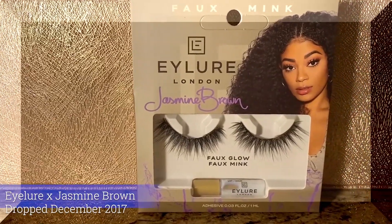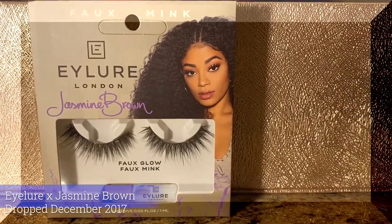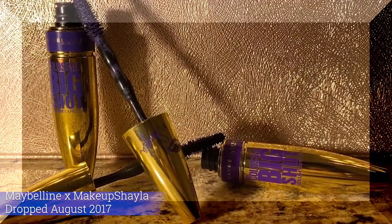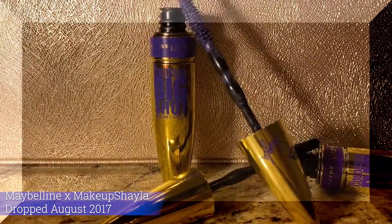Next, I'll be using Jasmine Brown in collaboration with Eylure London's eyelashes in the style Faux Glow. While I'm waiting for my lashes to dry, I'll be using the Colossal Big Shot Mascaras in the colors Baddest Black and Poppin' Purple in collaboration with Maybelline, and that dropped August 2017.